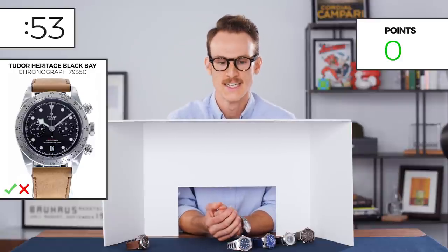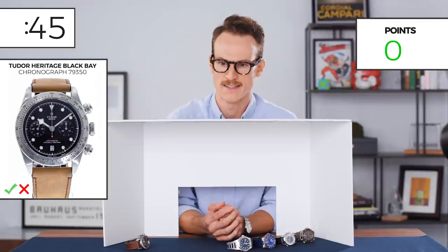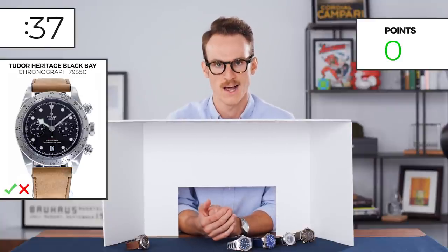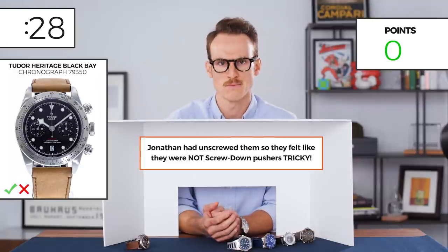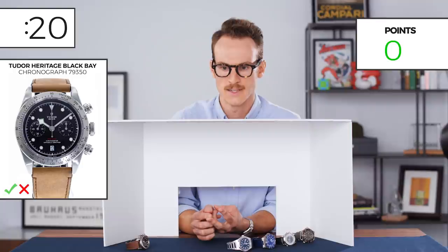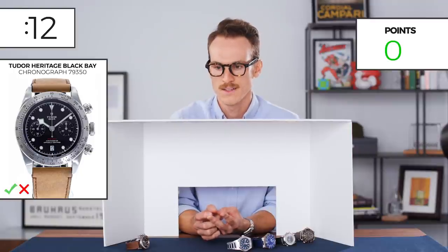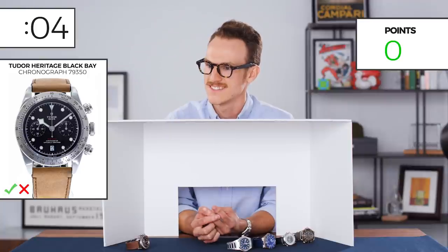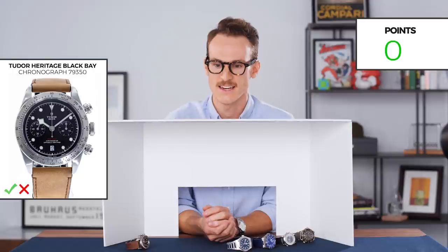Okay, 60 seconds for me to deliberate. It's a leather strap. It has a deployant clasp — that clasp felt like a Tudor clasp, both in the mechanism and the shape. The crown felt like a Tudor crown. The case design felt like a Tudor case, a kind of blockier design. The pushers were not screw-down for the chronograph, and the bezel was prominent but not rotating. So it could either be a Black Bay chronograph or a Heritage chronograph. Those are probably the two options. My brand is Tudor and my model is the Black Bay Chronograph.